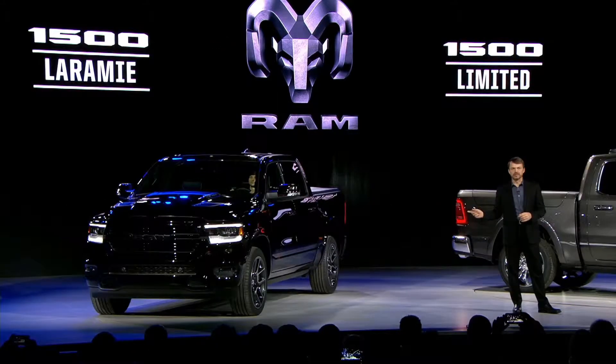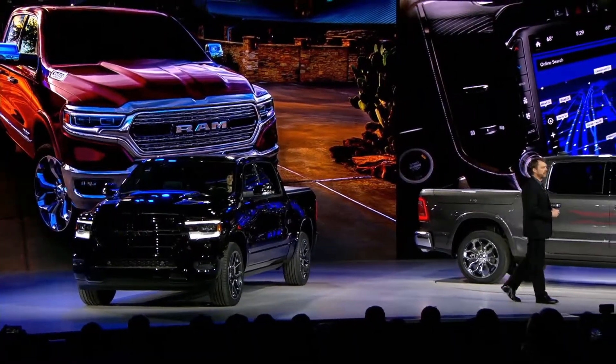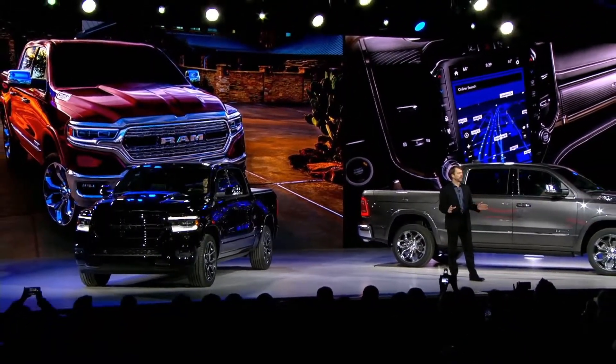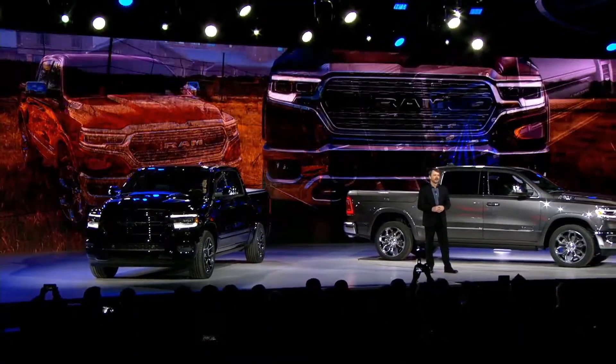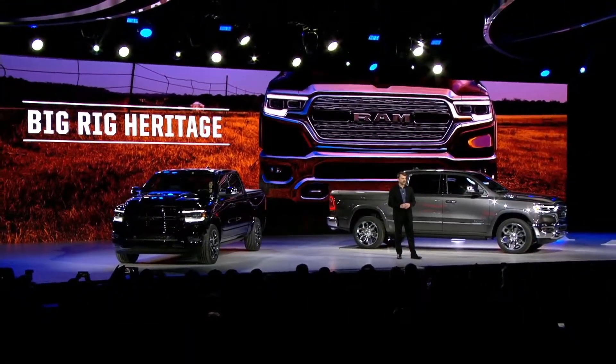On your right, the Ram 1500 Limited — an unmatched combination of capability and luxury — and the Ram 1500 Laramie Black. The Ram 1500's all-new design reveals eye-catching details everywhere you look. And although completely modernized, it's clear that it still speaks to our big rig heritage.